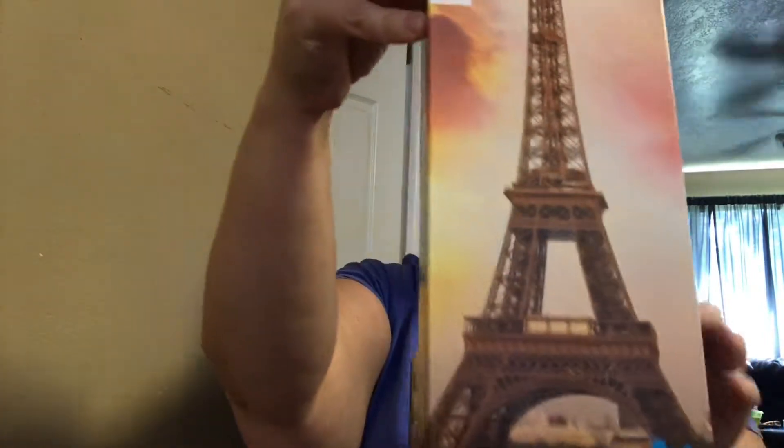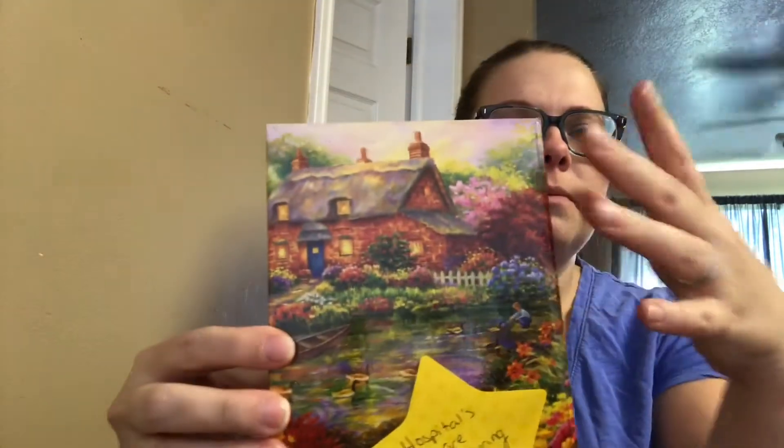I got her two puzzles. So I got her this one — it's the Eiffel Tower — and then I got her another one that's like a farm village scene. This one is 300 pieces. And I got a little sticker that says hospitals are boring and their cable sucks — and it really does.